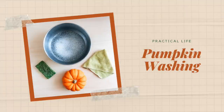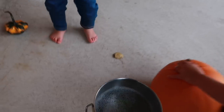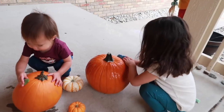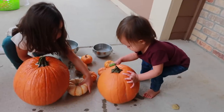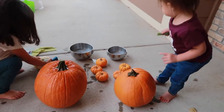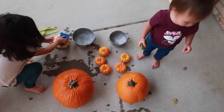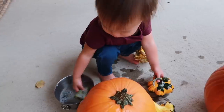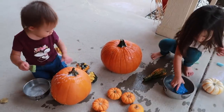Next up is a fall inspired practical life activity that is always a hit: pumpkin washing. This can be done in a small contained way with a tiny pumpkin, a small sponge, and a bowl of water, or you can take it outside with a whole different bunch of sizes of pumpkins and let the mess happen. As with most Montessori activities, especially in practical life, it is about the process and not the product.